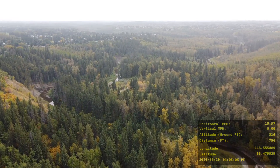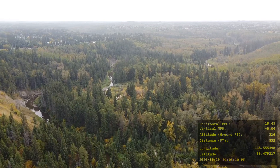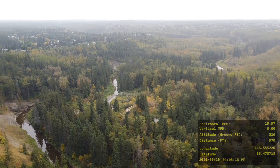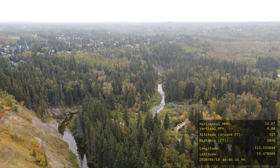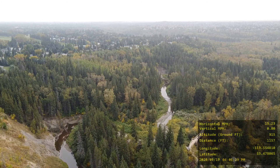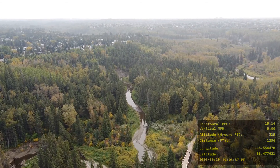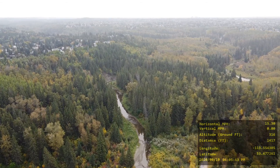I was going further down trying to get more of the creek. This cliff face on the left side is actually where I originally wanted to take off from as my second spot, but they were having a wedding there and I didn't want to cause problems by flying a drone during their wedding photo shoot.